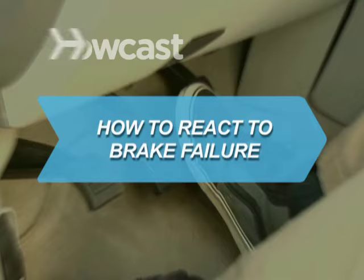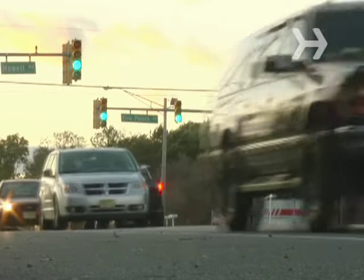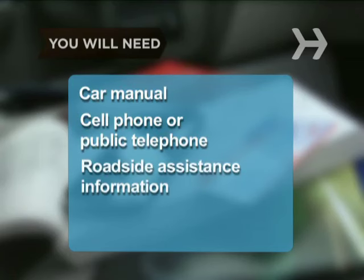How to React to Brake Failure. Brake failure rarely occurs, but if it happens to you, be prepared. You will need your car instruction manual, a cell phone or public telephone, and roadside assistance information.